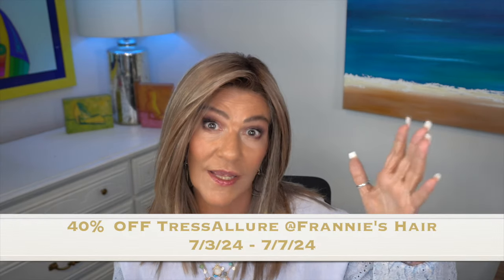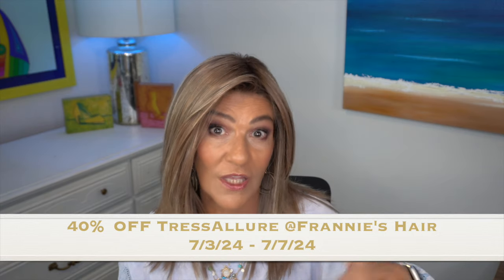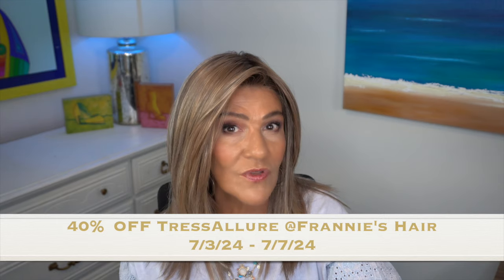It's because I just received these and I wanted to get them out to you because at Franny's Hair, she is offering 40% off on Tresolore starting today — for you yesterday, for me today — from July 3rd till July 7th. I haven't seen Tresolore with 40% off anywhere else, but I know that Franny's Hair has them at 40% off, which is a great deal.